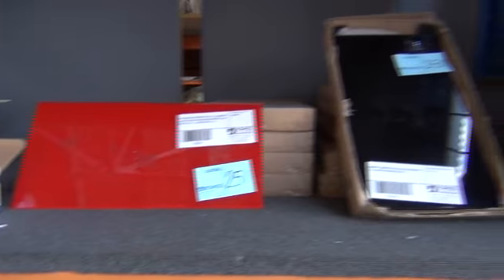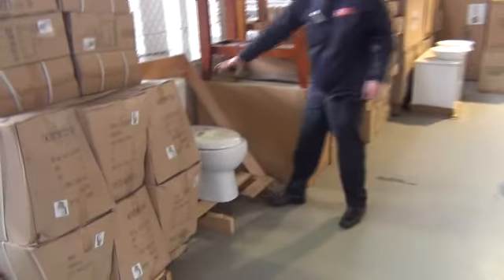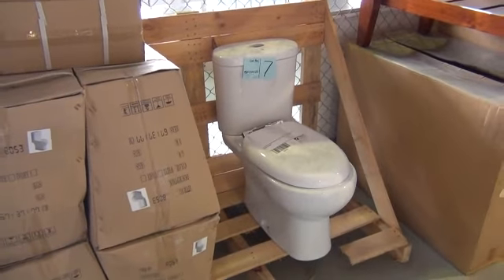Splashbacks and some mosaic tiles are available. We've got a palette of toilet suites — they've been popular, really nice all-ceramic toilet suites. They've been going in the low $100s, around the $110 to $120 mark.